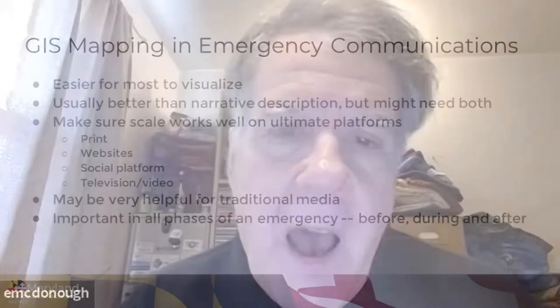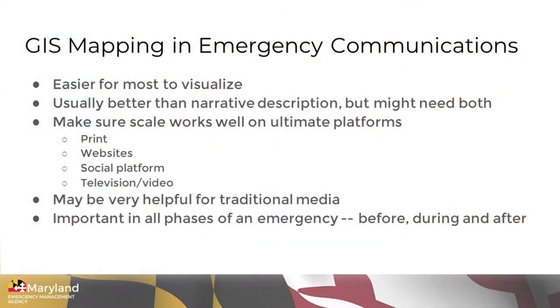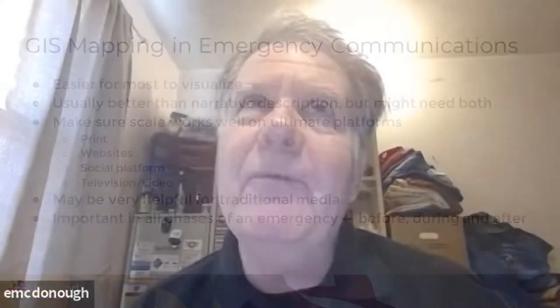There are a lot of reasons that GIS mapping can be very important for communications during an emergency. For starters, it's a lot easier for people to visualize things on a map in many instances than to try and explain it to them. It's usually better than using a narrative, although for some applications, you may also need a narrative.